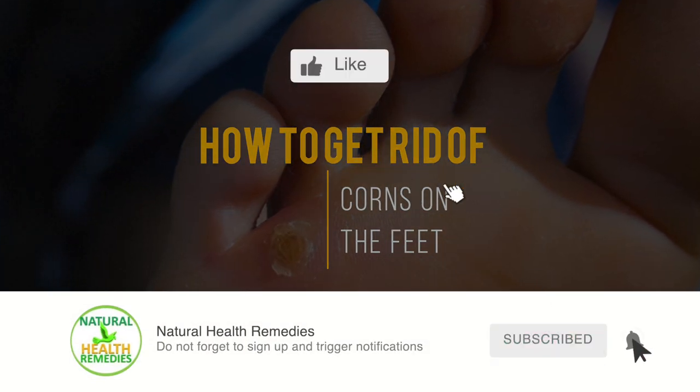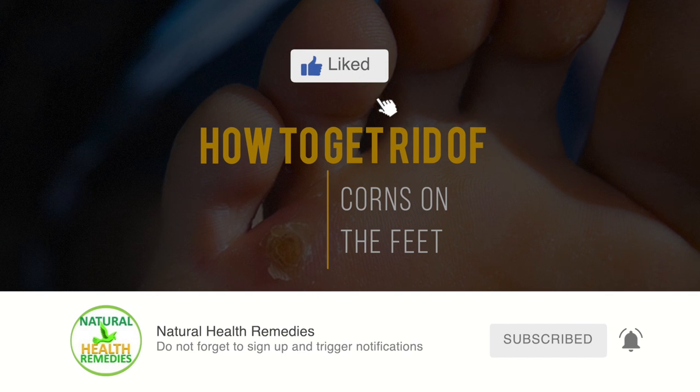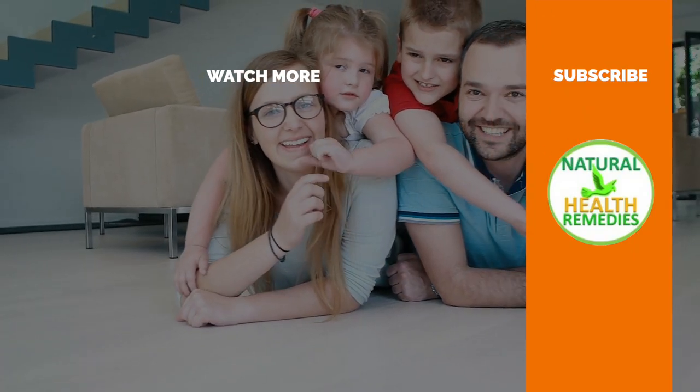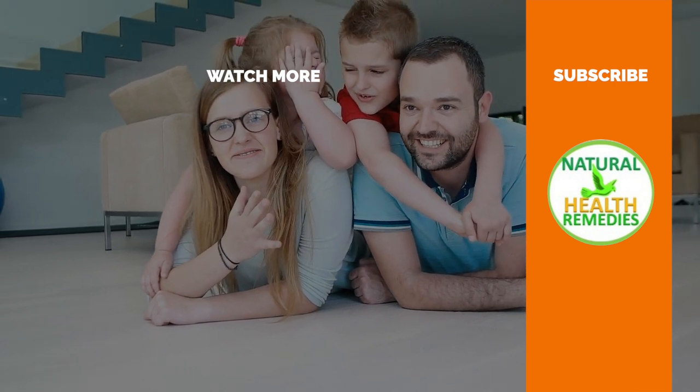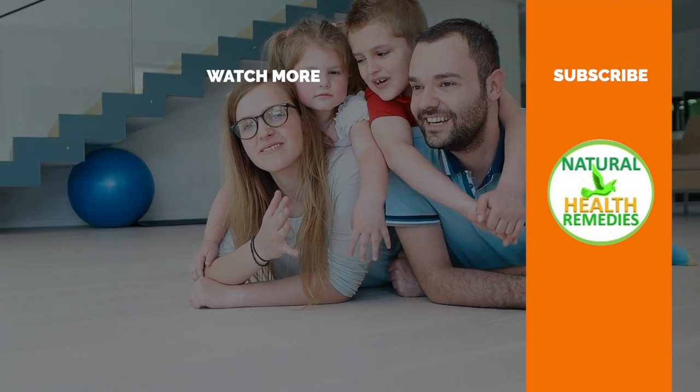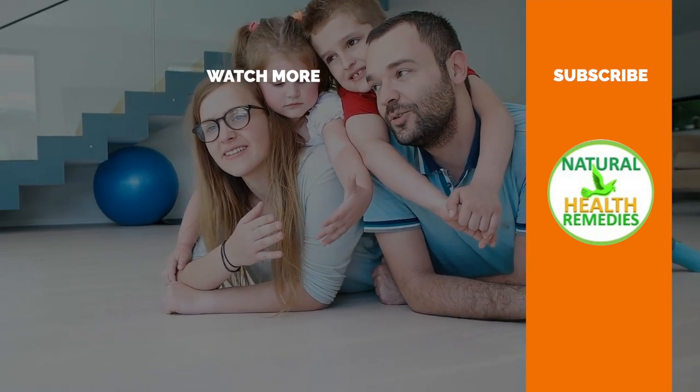If you have enjoyed this video, please subscribe to this YouTube channel and don't forget to give this video the thumbs up. And I'm sure you're going to enjoy this next video on how to treat corns, calluses, and cracked heels with aspirin and lemon juice. Thanks for watching and bye for now.